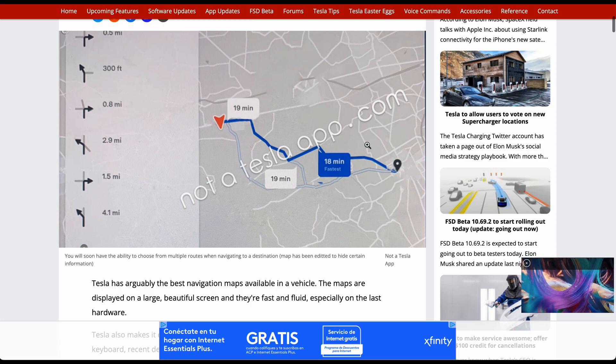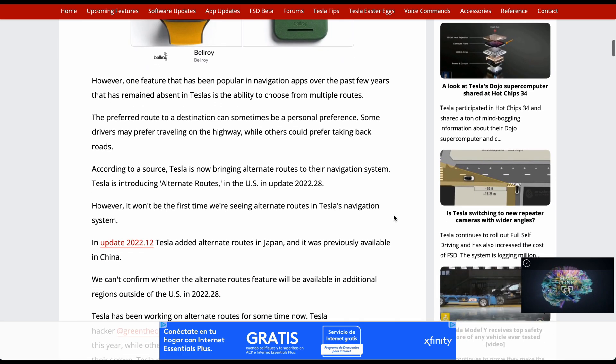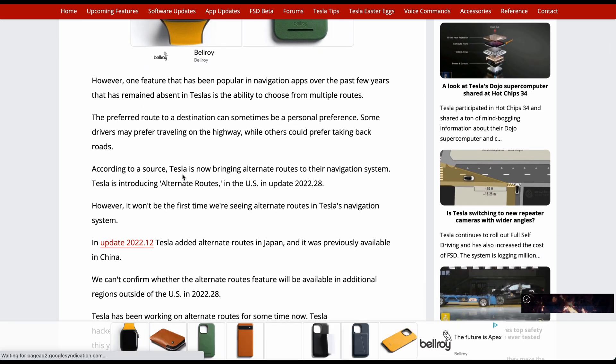Tesla has arguably the best navigation maps out there, but it's never had the ability to use different routes — it gives you one set route and you use it, take it or leave it. But according to a source, Tesla is now bringing alternate routes to their navigation system.